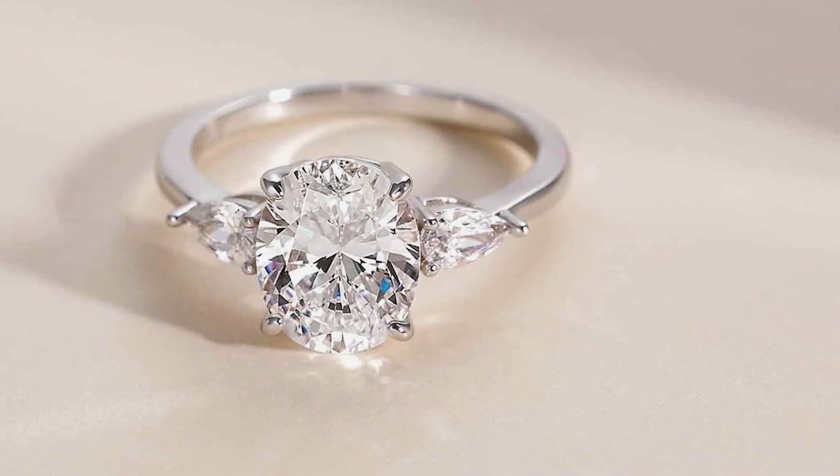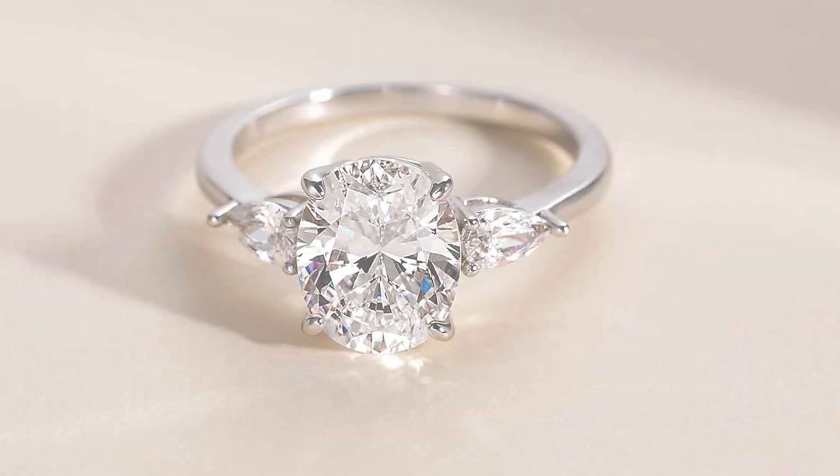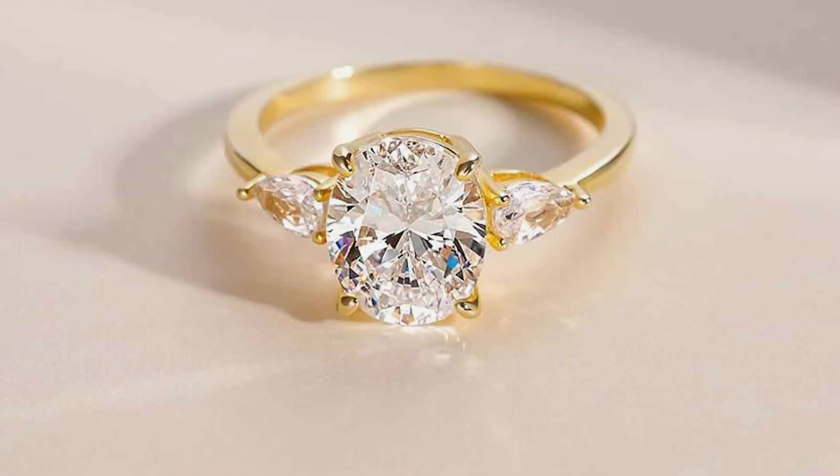Each ring features a stunning oval-cut cubic zirconia stone, expertly set in high-quality sterling silver. The brilliance of the CZ stone rivals that of a genuine diamond, ensuring you sparkle and shine on any occasion.